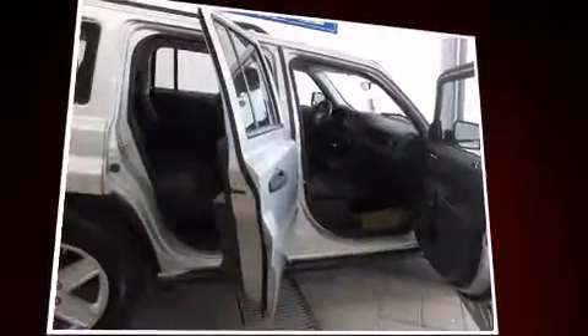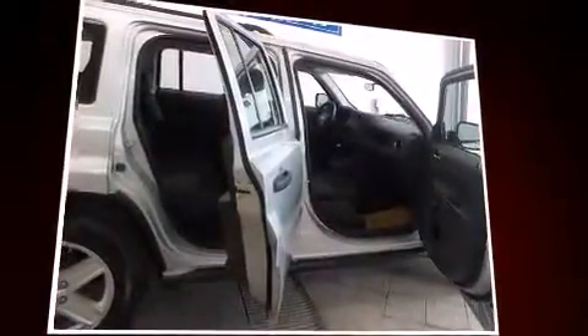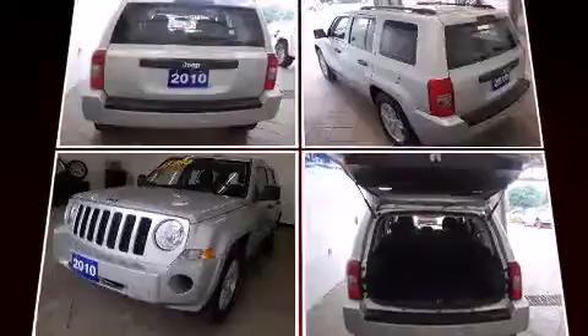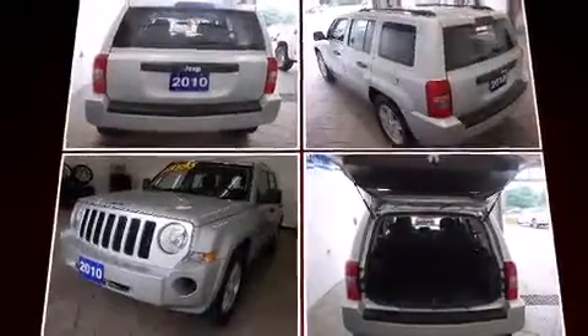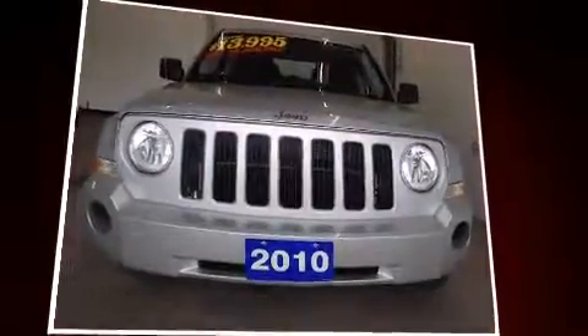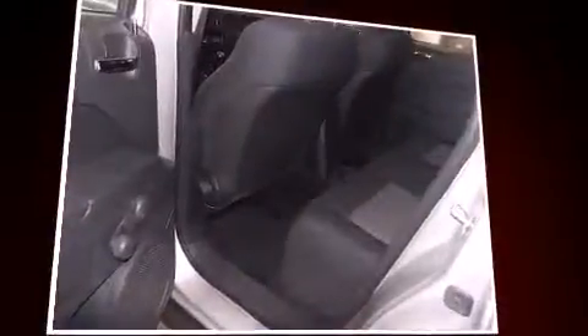You're going to love the 2010 Jeep Patriot. Smooth gear shifts are achieved thanks to the efficient four-cylinder engine. For added security, dynamic stability control supplements the drivetrain. All of the following features are included: a tachometer, remote keyless entry, rear wipers, and much more.